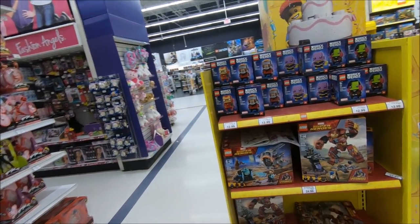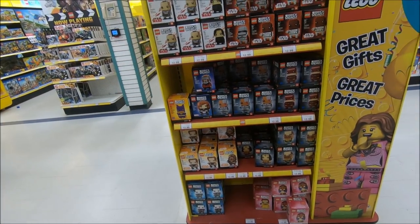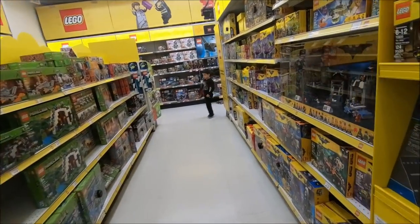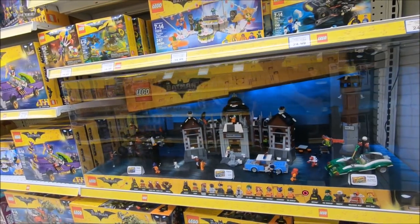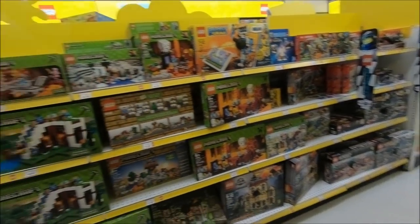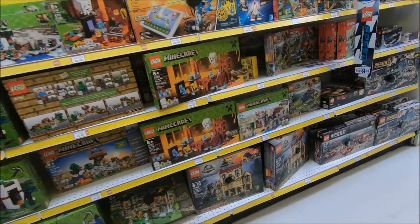More Brick Heads here. Oh, here's another one of those displays that I really like with all the Batman Movie stuff in there — Lego Batman Movie — and all the Lego Batman Movie sets around it. Then over here we've got some Minecraft stuff and some more Jurassic World.